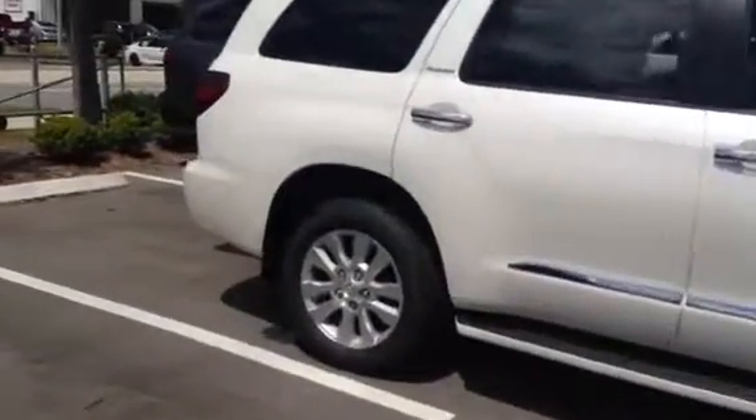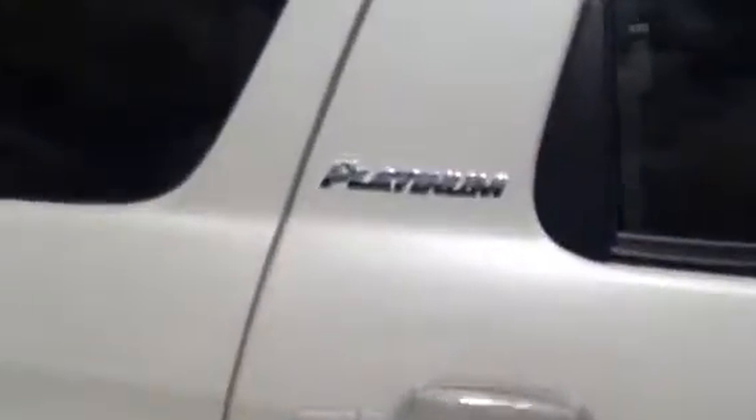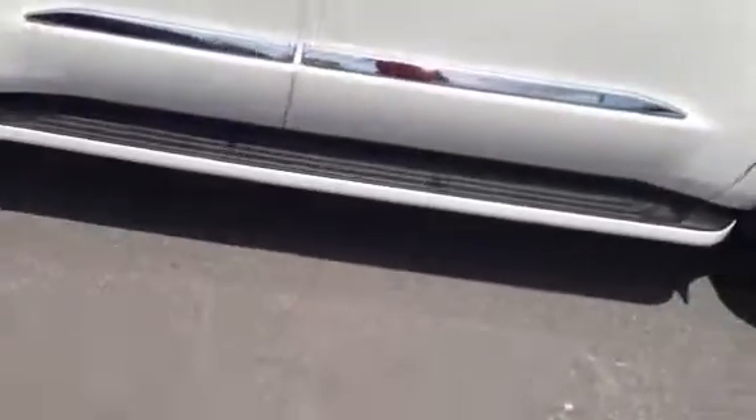This is a real-time image I'm taking in today. Of course this is the 2018 Platinum Sequoia — pretty white exterior with running boards there.